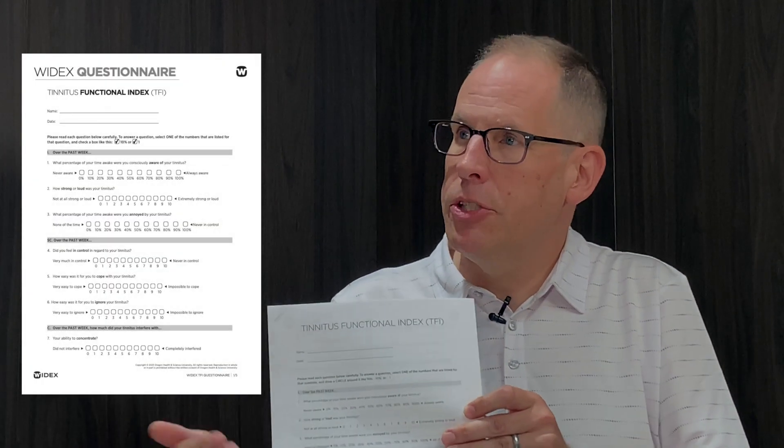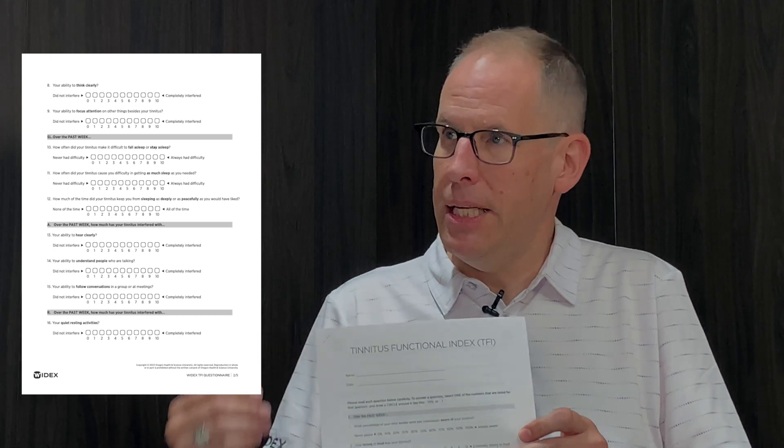Charting progress is an important part of the tinnitus management process. The Tinnitus Functional Index is not entirely new, but it's worth highlighting as a reminder. The TFI is given to the patient at every appointment, starting from the initial assessment. A 13-point change in the TFI score is statistically significant, and some patients need that quantitative number to confirm they are actually progressing.